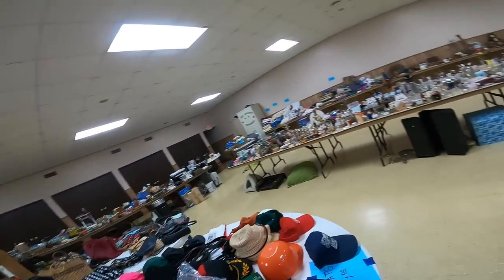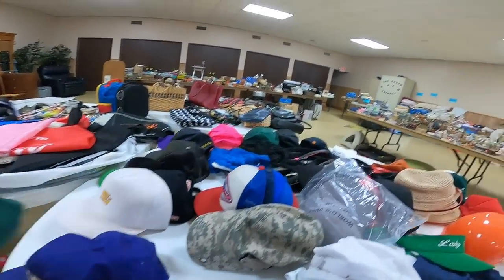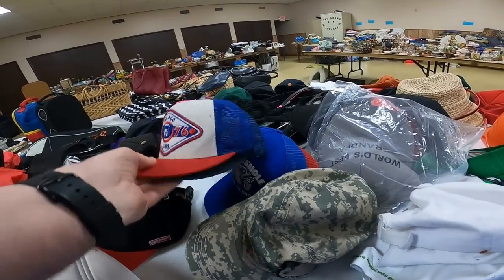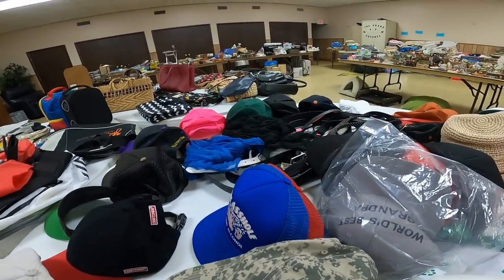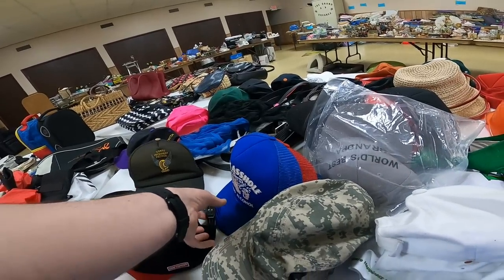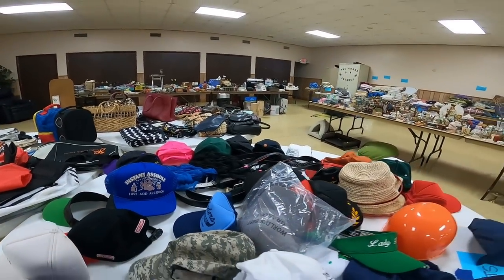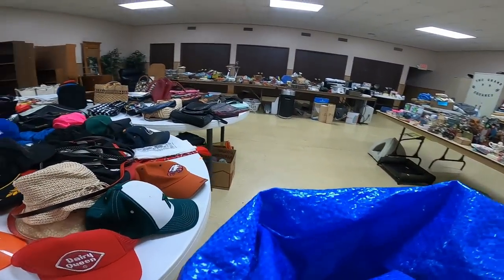I'm at the rummage sale now and I was not prepared. I was 20 minutes early, I go up to the door and said, 'Are you open?' The guy said, 'If you got money, come on in.' And I said, 'I got money, let me in.' Over here I'm seeing all these vintage hats - this is like a dream scenario, right? I was talking about this in a video earlier: would it be nice to be at a rummage sale and be the only one there, digging through all this stuff? Kind of happening right now.